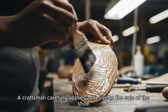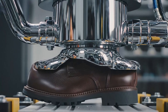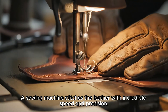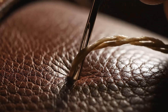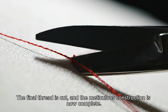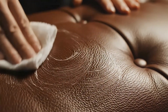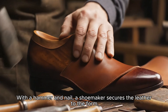A craftsman carefully applies adhesive to the sole of the shoe. A sewing machine stitches the leather with incredible speed and precision. The final thread is cut, and the meticulous construction is complete. With a hammer and nail, a shoemaker secures the leather to the form.